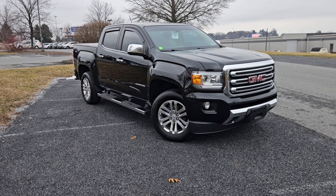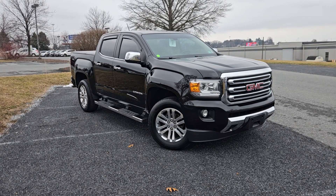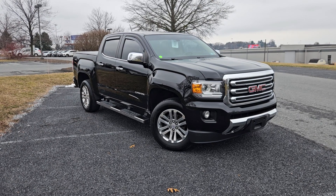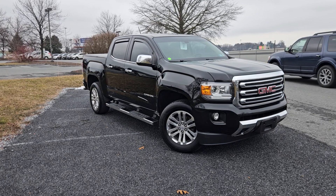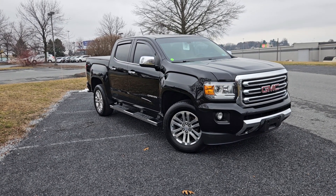Hey, good afternoon Tim — Jeff Sechrist here from Jones GMC. I wanted to take a minute to send you some information on the Canyon that we were talking about. This one is done in the shop — it went through and got everything mechanically taken care of that was needed, and then went through my reconditioning department for a full detail.